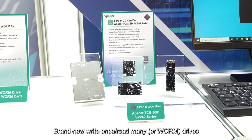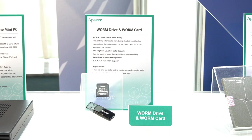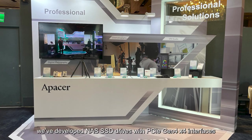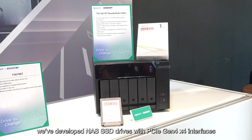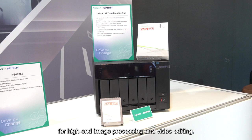Brand new Write-Once Read-Many, or WORM, drives and cards for AIoT applications. In the world of pro photography, we've developed NAS SSD drives with PCIe Gen 4x4 interfaces for high-end image processing and video editing.